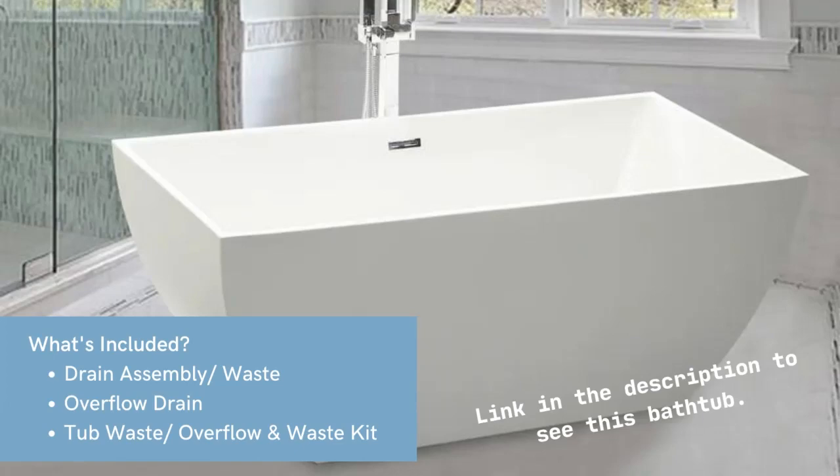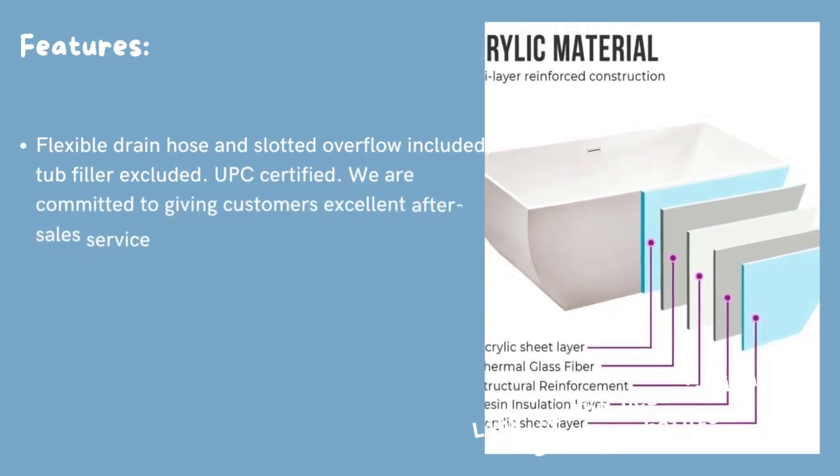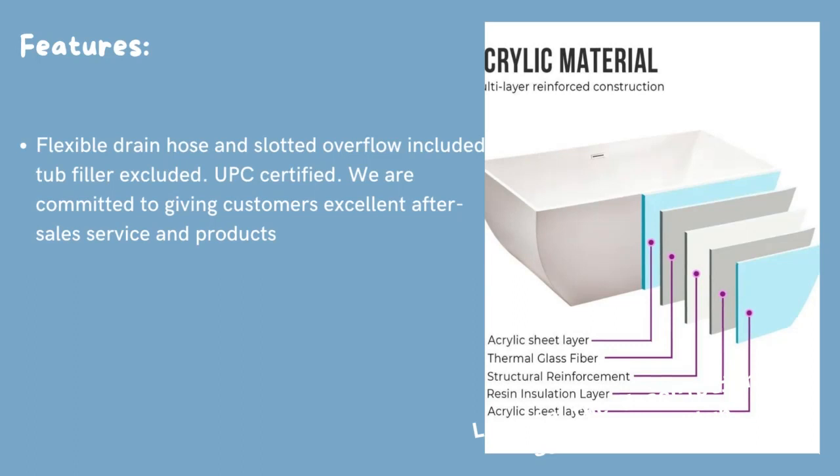Features: flexible drain hose and slotted overflow included. Tub filler excluded. UPC certified. We are committed to giving customers excellent after-sale service and products.